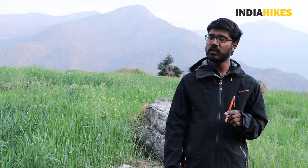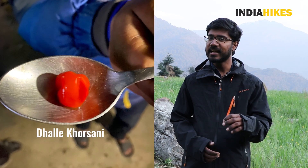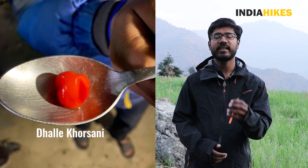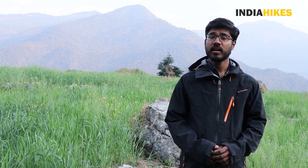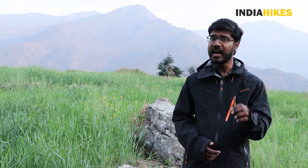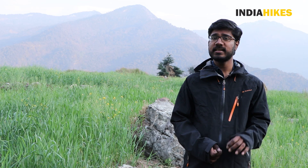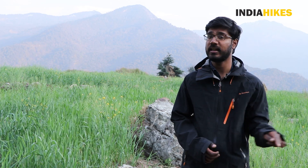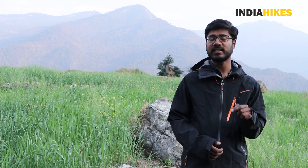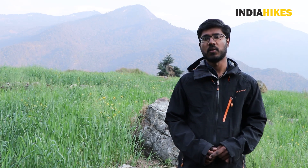Last but not to be forgotten is a very special spice found here known as dhalle khursani. It is a chili that comes in a red, round, and very small shape. But don't go by its size — you take a small bite of it and it lights up a fire in your mouth. Even though it's that spicy, please come here and do try this chili because you won't find it anywhere else and it in itself is an experience. So if you are coming to Sandakfu, be prepared to try this chili out.